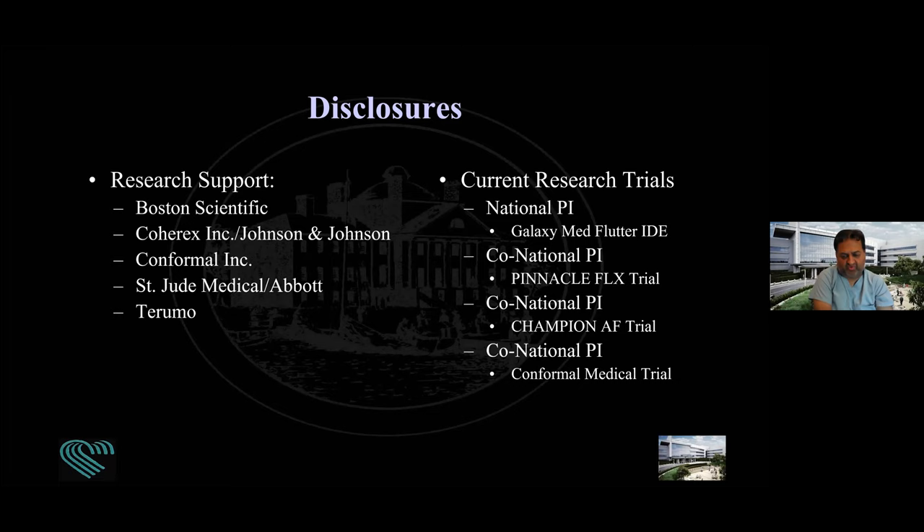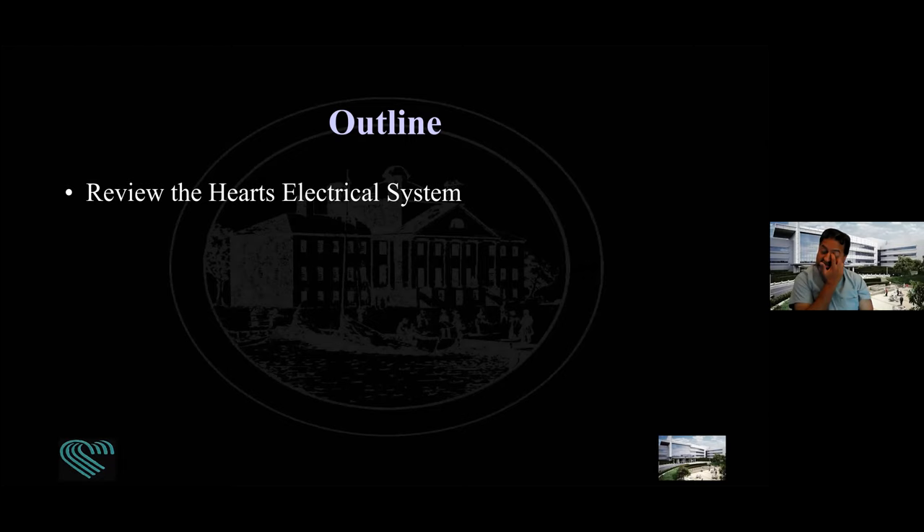Some of my research involves leading clinical trials to look at alternatives to taking anticoagulants to reduce stroke. Some of it is related to catheter ablation with new technologies. In terms of what we want to discuss today, I want to start by reviewing the heart's electrical system at a very low level, allowing time to have more specific questions in detail, because the knowledge base varies with this audience.